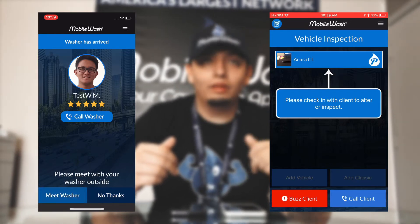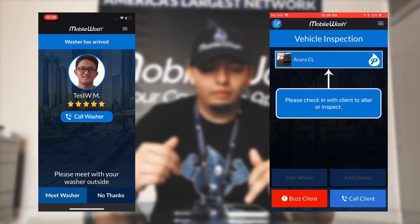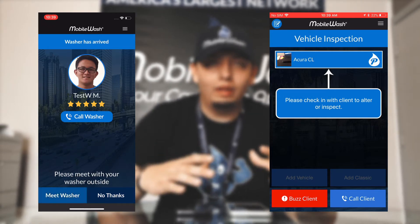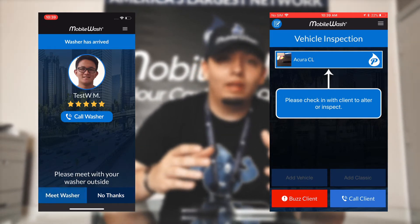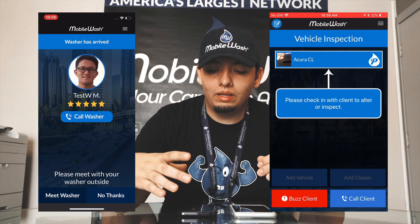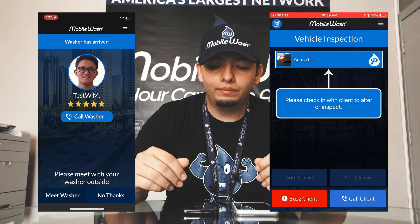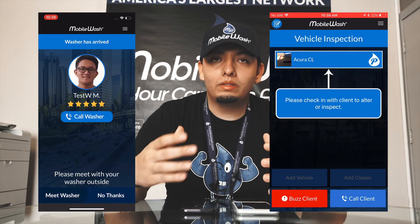So you as a detailer, on your side of the screen, it shows the vehicle and gives you the option to buzz the customer or call the customer directly. If you try to continue to do the inspection of the car, it won't let you. This doesn't necessarily mean that the app is frozen — it basically means that the customer hasn't clicked 'Meet Washer Outside' or 'No Thanks.'